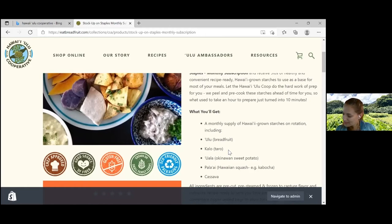We really want to make sure we're all enjoying locally grown, super-ono, healthy foods and support stocking up on local staples as opposed to rice and other things that may not be as good for our bodies. With that, mahalo to you all. Please email us at info@eatbreadfruit.com with any questions. Now I'm going to let I'ini take it away.